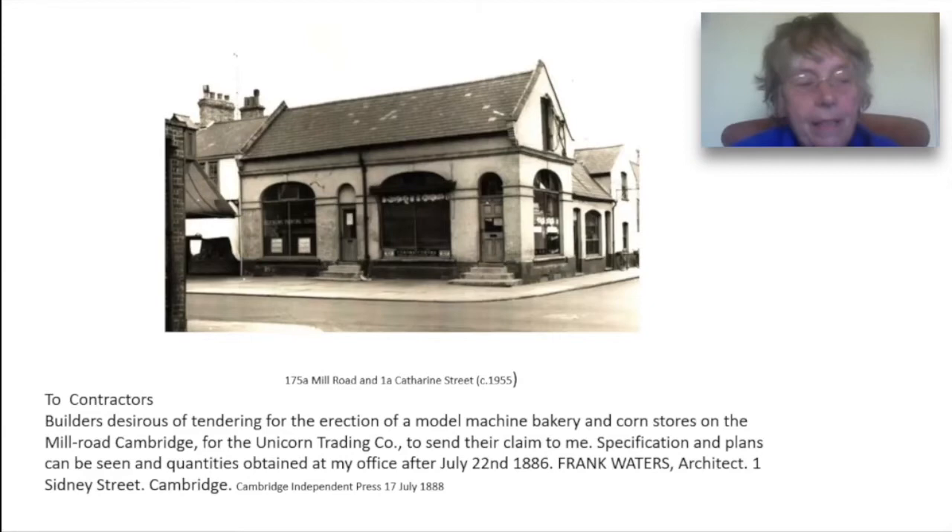This photograph actually dates from the 1950s, but probably the original building looked very much like this. The Unicorn Trading Company, which was started by the Ivert family of Cottenham, specialised in corn and seed, bakery, vegetables and beer. The hoist you can see on the right-hand side of the building would have been used for hauling up sacks of produce from the horses and carts which came from the family firm. The building at that time had both a full-length loft and a full-length cellar, together with extensive outbuildings at the back.